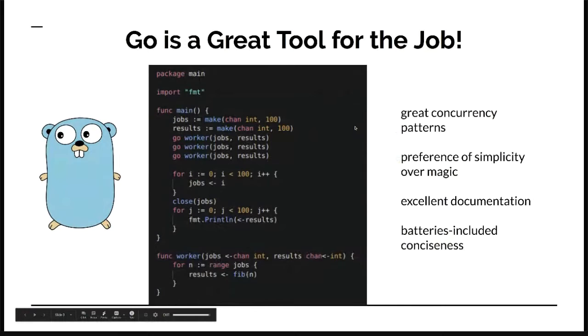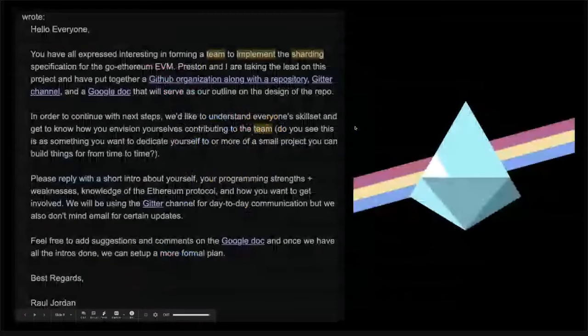Our client is written in Go. We love Go because of its great concurrency patterns, its preference of simplicity over magic, and it has excellent documentation. So if you love Go as much as we do, feel free to jump on and help us out, join our Discord, and we're always willing to help. The team came together organically — back in June 2018, we saw Vitalik's sharding FAQ and wanted to implement sharding on top of the Go Ethereum client. Everyone's from different parts of the world with no previous background history with each other, just a bunch of people passionate about something.